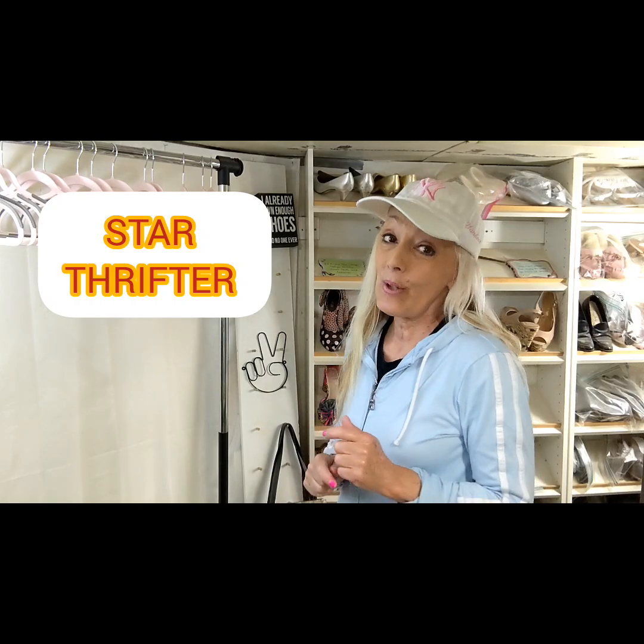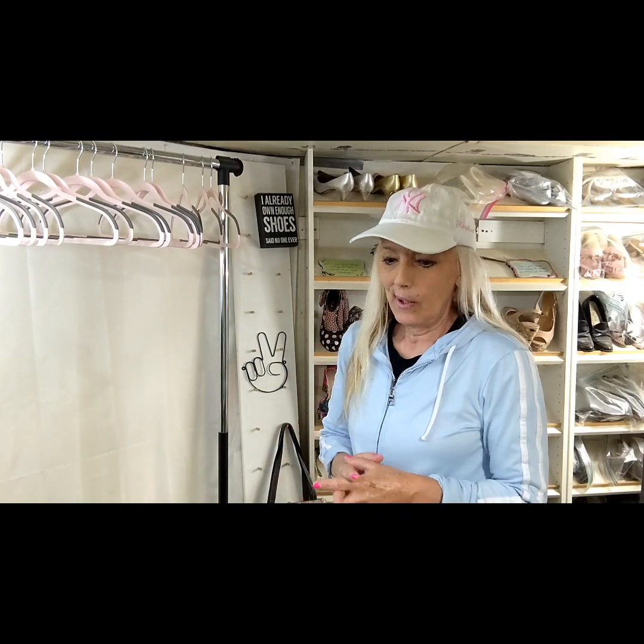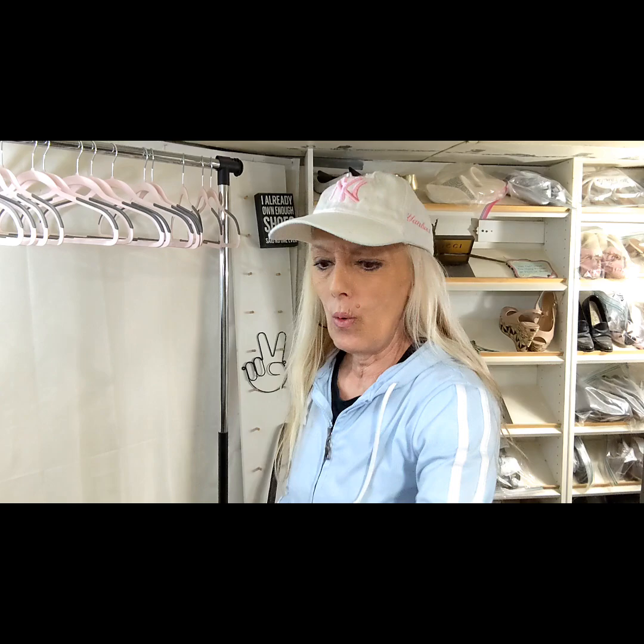Hi friends, this is Dara Thrifter and I have a thrift haul to share with you today. It's going to be mostly pants, probably jeans, but we'll get right on to it and check it out.